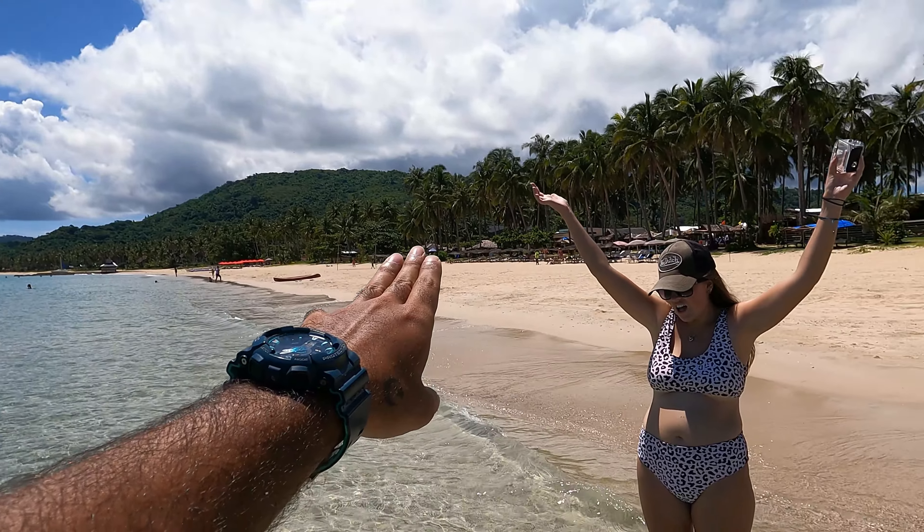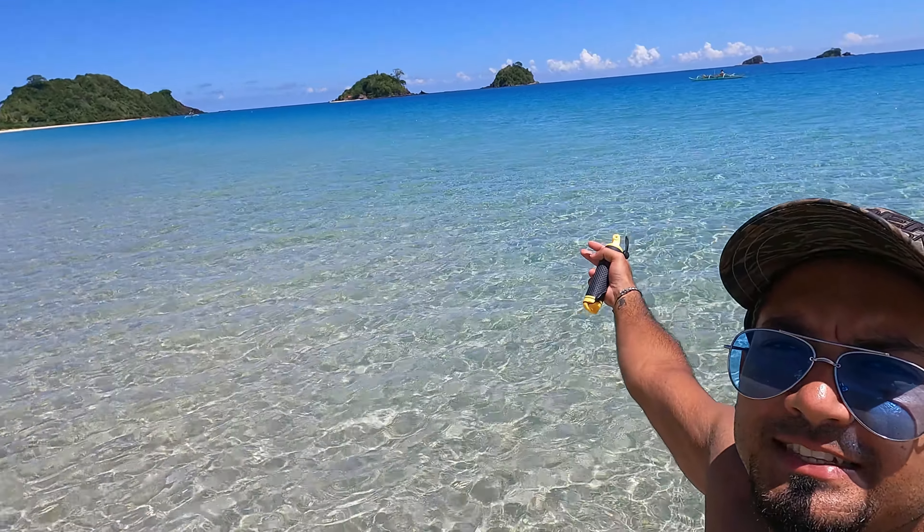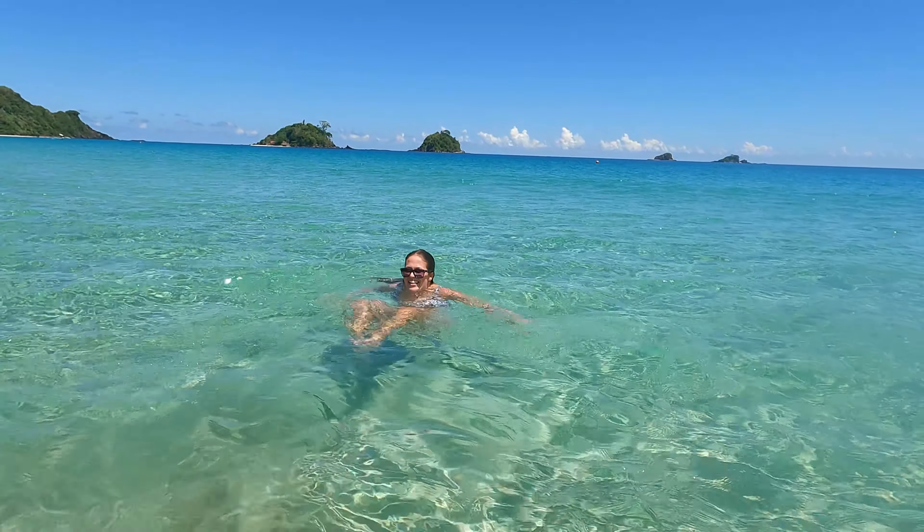If you look up 'perfect beach' in the dictionary, Nacpan Beach is going to be number one. We love Nacpan Beach! Now it's time to get in the water. We heard before we got here that the weather in El Nido wasn't amazing because the rainy season had started, but there's nothing but glorious sunshine and blue skies. Wow, this water — it's so refreshing. It's warm, actually warm. So clear.